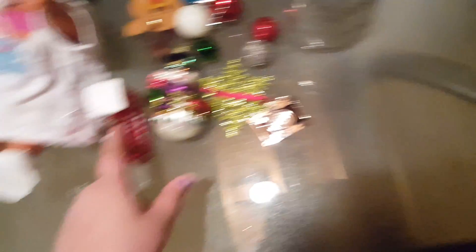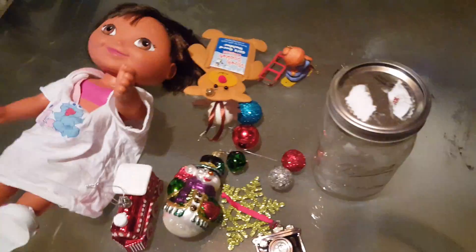Now there's 1, 2, 3, 4, 5, 6, 7, 8, 9, 10, 11, 12, 13, 14 - fourteen things that they can put on a tree, which we're going to set up and do this video now. So let me go get the tree.